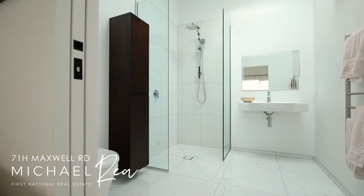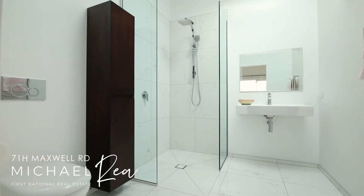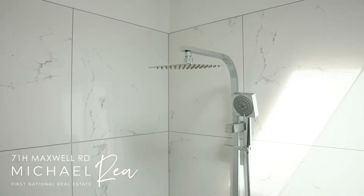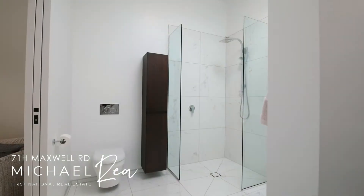The wow factor is in this ensuite — gorgeous tiles, an elevated ceiling, and with the skylight it's almost unnatural how it's bathed in natural light. There's also a generous walk-in wardrobe.